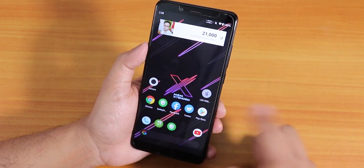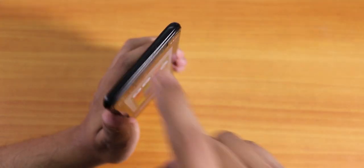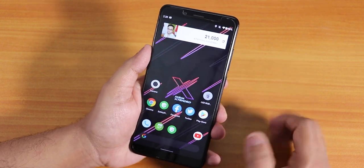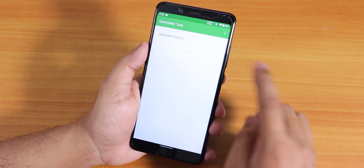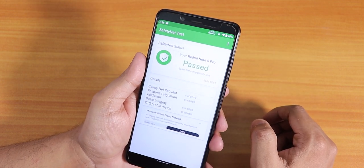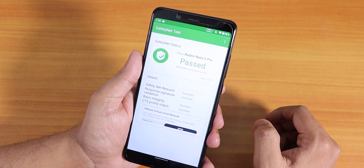The IR blaster on this ROM works totally fine. I tested it with the LED RGB remote app and Mi Remote — it works fine. Regarding safety net: I tested it even without a SIM card and it shows pass. That means you can use Google Pay right out of the box on this ROM.